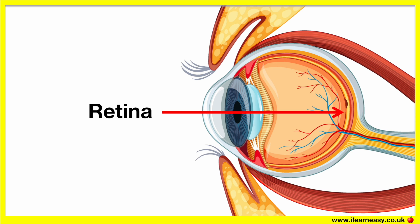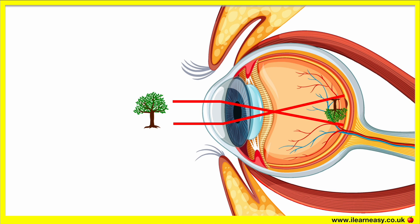The retina is made up of cells that convert the light that enters your eye into electrical impulses. The retina perceives the world as upside down, but it's the brain that flips the image.